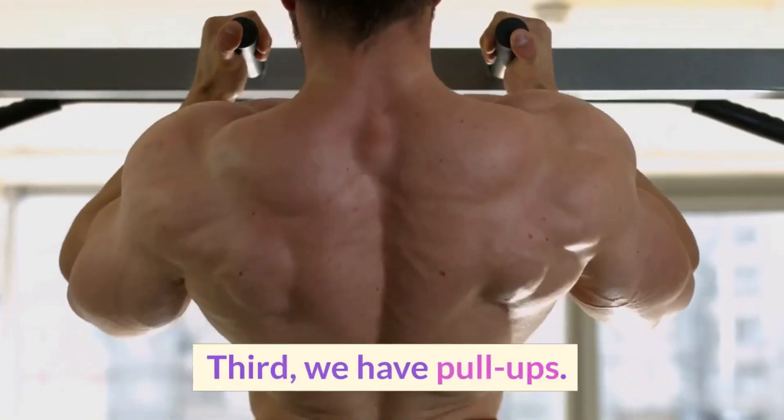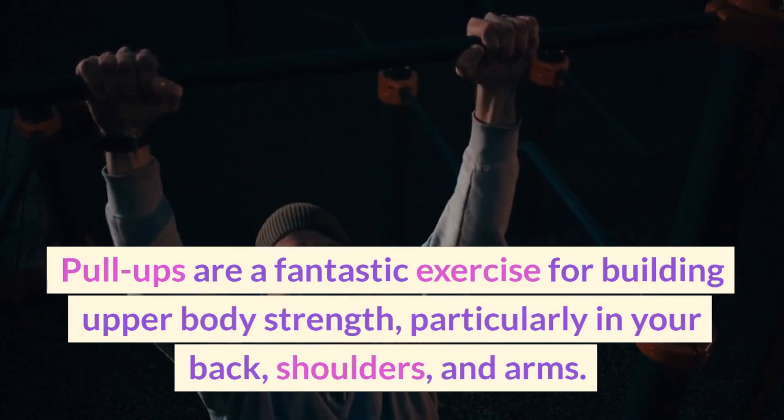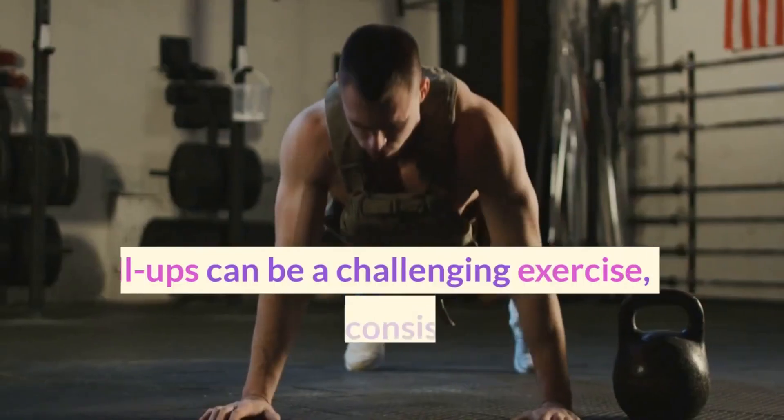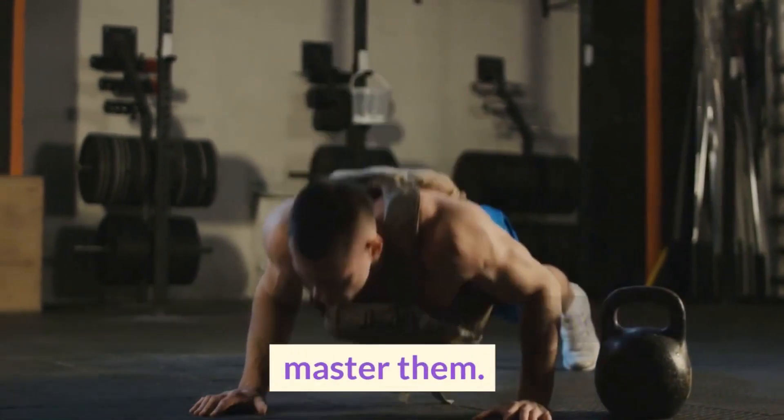Third, we have pull-ups. Pull-ups are a fantastic exercise for building upper body strength, particularly in your back, shoulders, and arms. Pull-ups can be a challenging exercise, but with practice and consistency, anyone can master them.